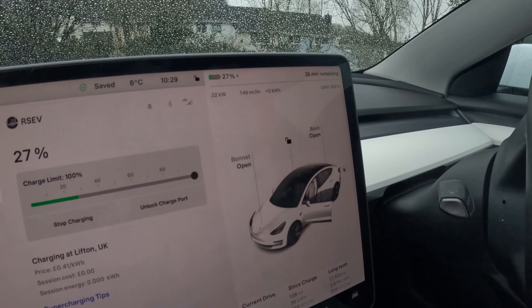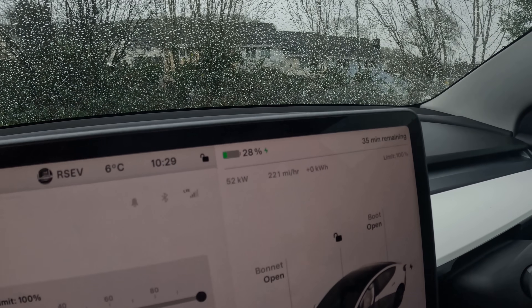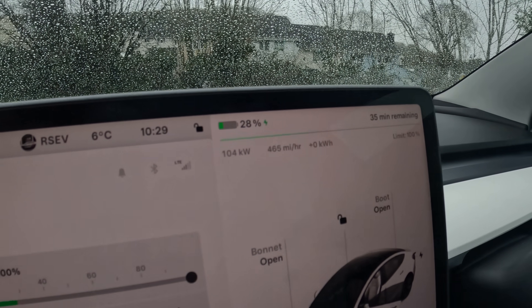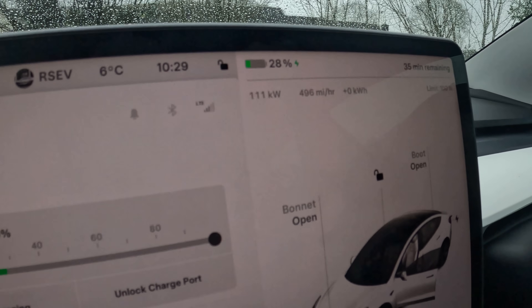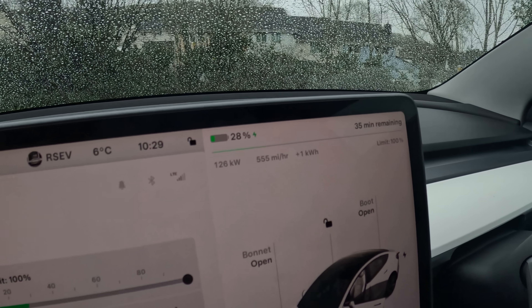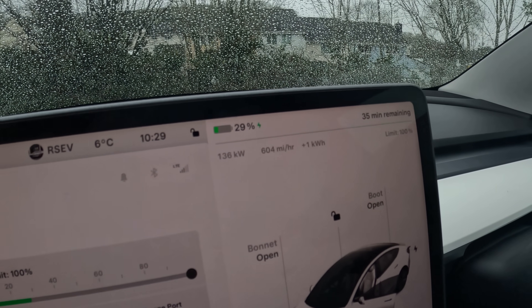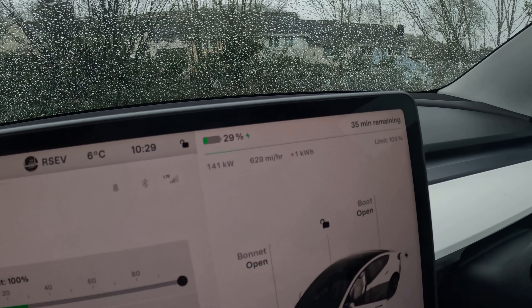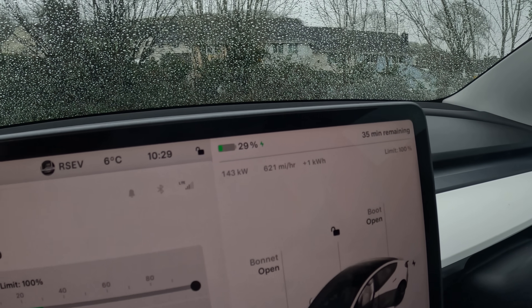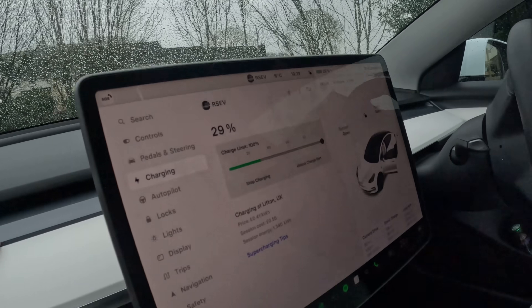We just plugged in both cars. The standard range started at 45 kilowatts, then 52, then 59, slowly ramping up. Serge's long range hit 255 kilowatts straight away. I'm at 126 kilowatts and still ramping up. Graham — the long range — is charging ridiculously fast as always. It looks like it's settling around 142-144 kilowatts for the standard range.